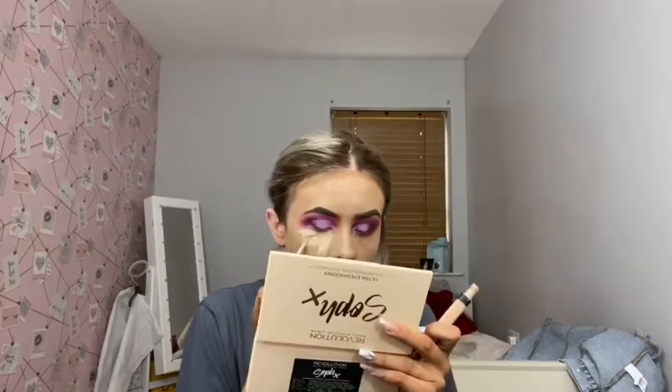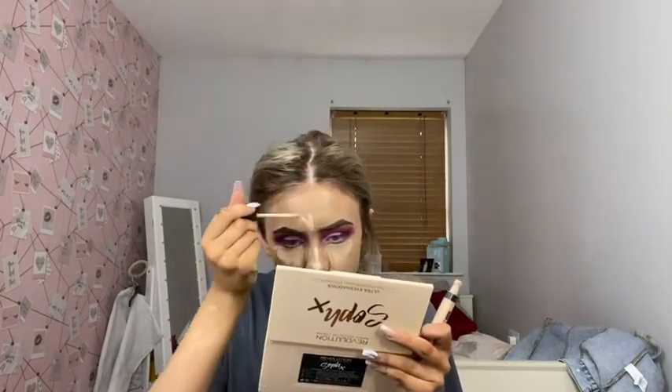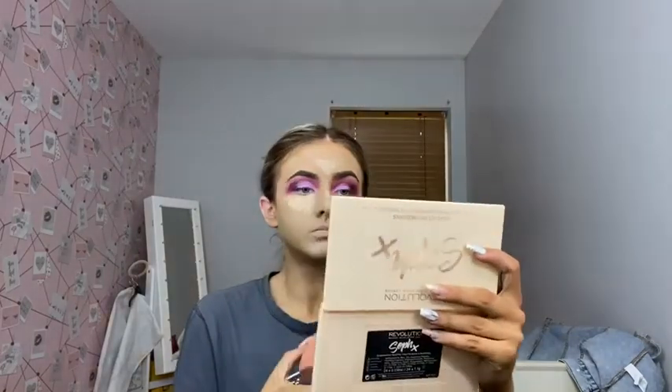Just putting that under my eyes, on my chin, my nose and my forehead. It looks very light today because of my tan. Just going to blend this in with the dry beauty blender.